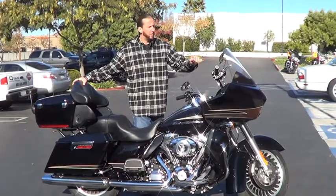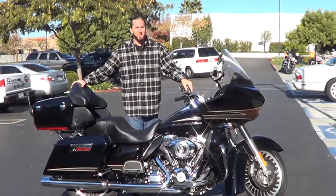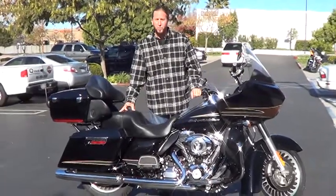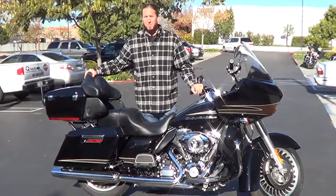The Ultra models are fantastic. You've got four speaker, CD, AM, FM, weather band, iPod input. You've got pockets in the dash. The Ultra model comes with analog brakes, cruise control, voice-activated intercom, CB radio, and a 103-inch motor.